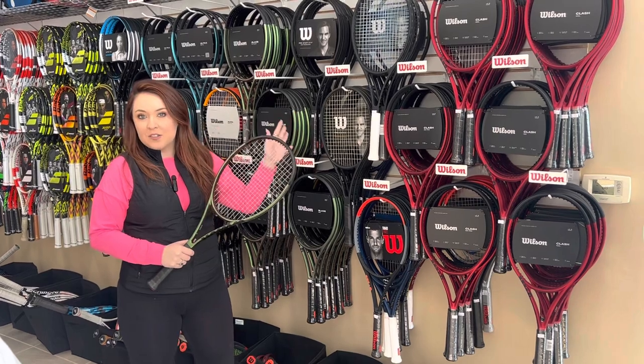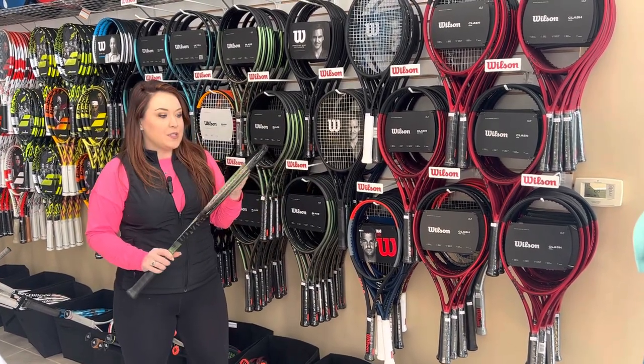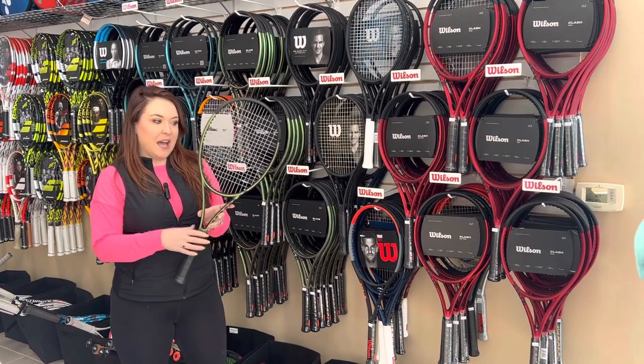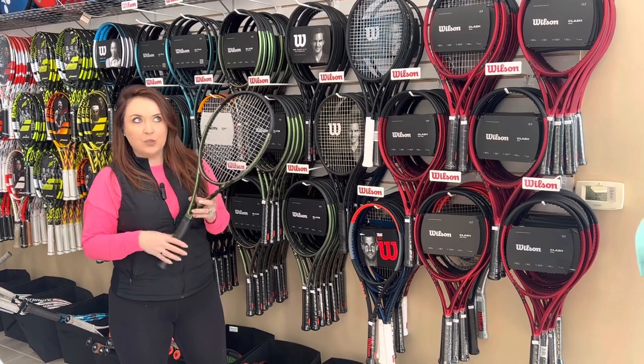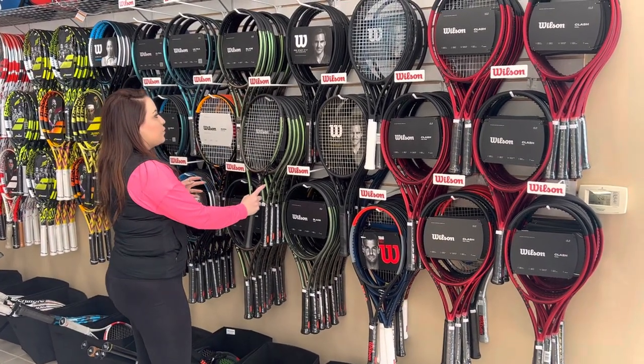The 18x20 is going to be a denser string pattern, giving you more control. It is a smaller head, so with that you are going to get more control. With the V8, they add a technology to give you more feel too. So this was our top-selling tennis racket of 2022.